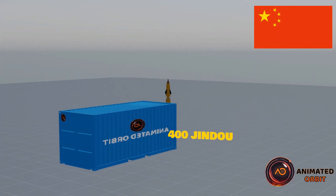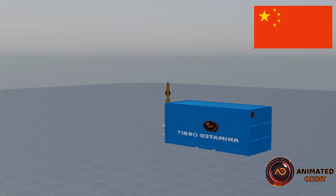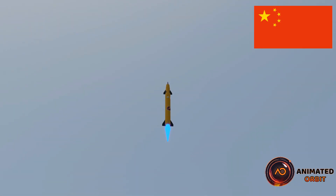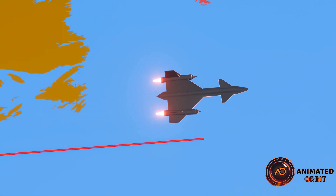China's supersonic jet, faster than the Concorde, achieves a milestone. China aims to rival the Concorde with a supersonic jet capable of flying from London to New York in under two hours. Beijing-based Space Transportation achieved 3,106 miles per hour in recent tests — four times the speed of sound.